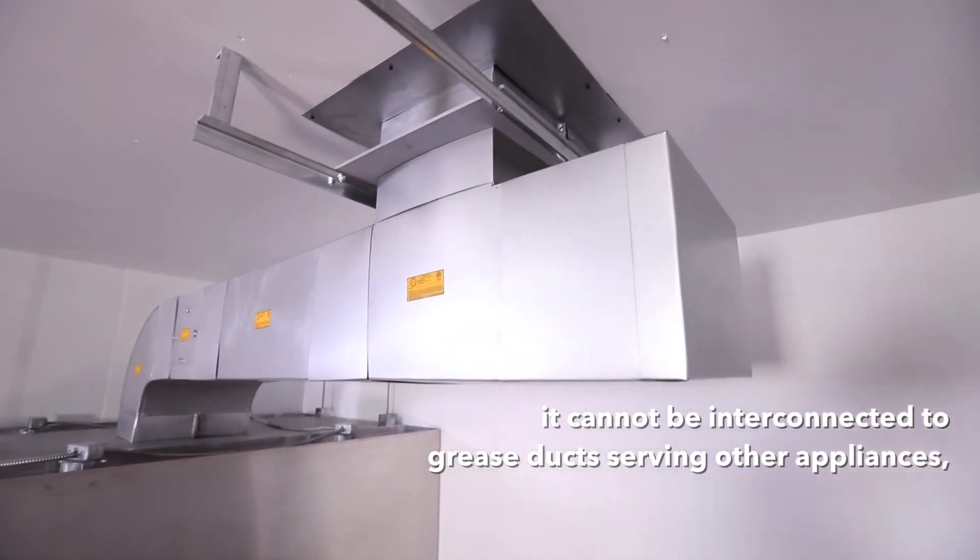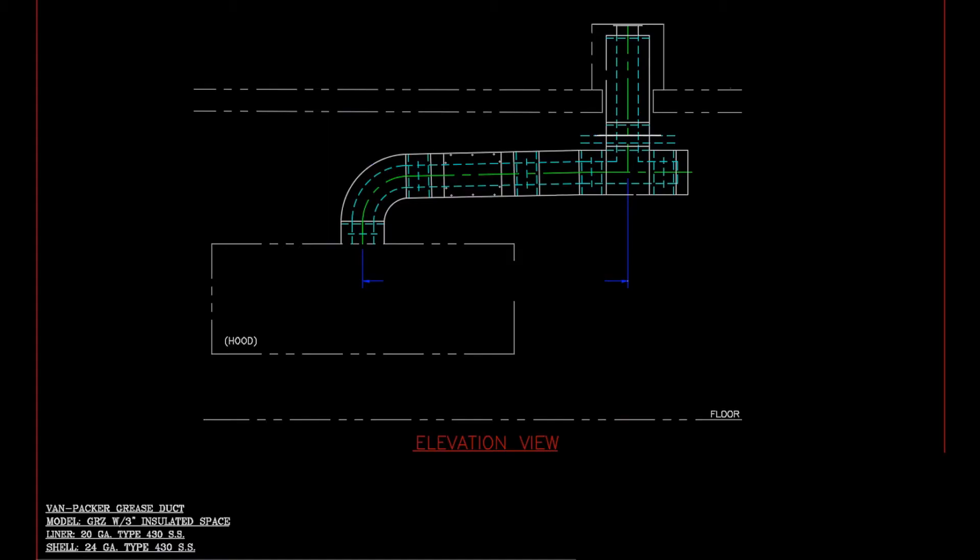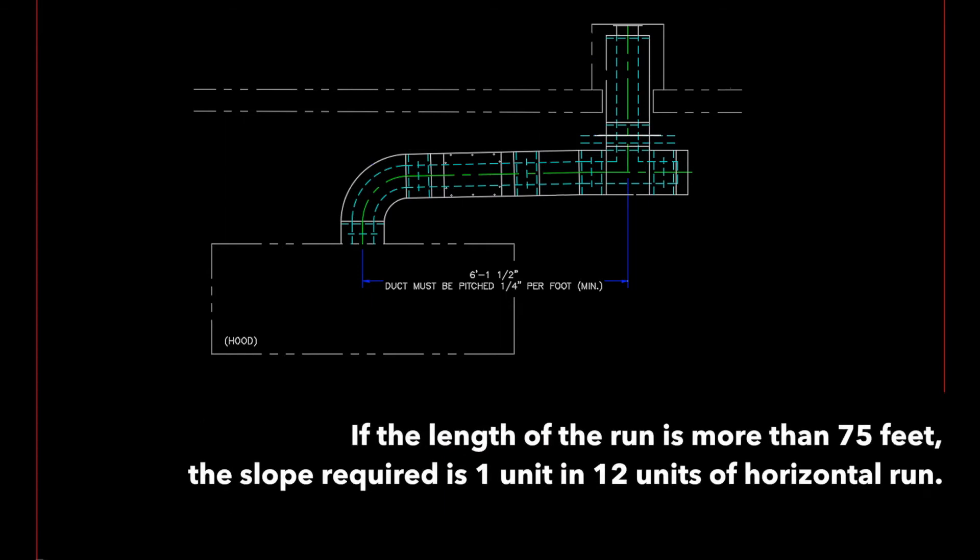Note that when a grease duct system serves a solid-fuel-fired appliance, it cannot be interconnected to grease ducts serving other appliances in accordance with the International Mechanical Code. Second, the duct must be sloped in accordance with its listing. For GRZ, the slope required is one-quarter unit to 12 units of horizontal run if the length of the run is 75 feet or less.